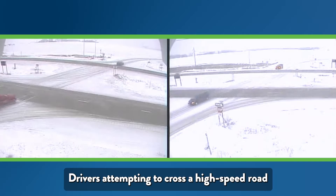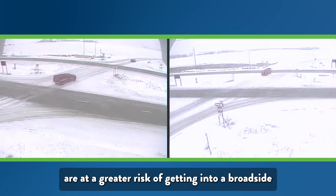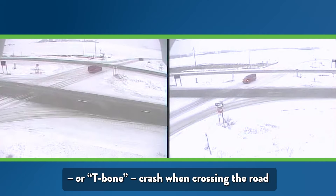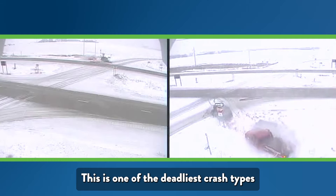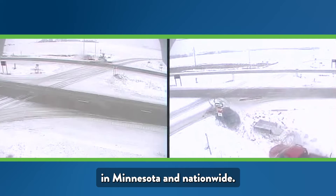Drivers attempting to cross a high-speed road are at a greater risk of getting into a broadside or T-bone crash when crossing the road or making a left turn. This is one of the deadliest crash types in Minnesota and nationwide.